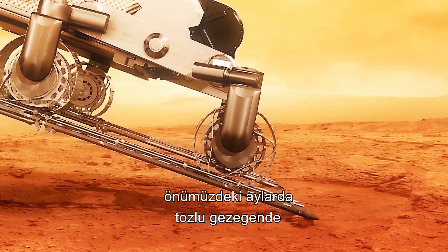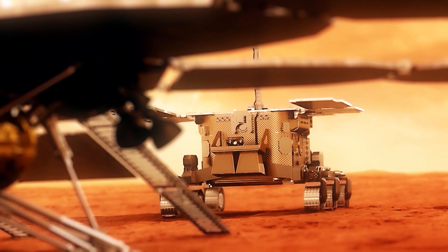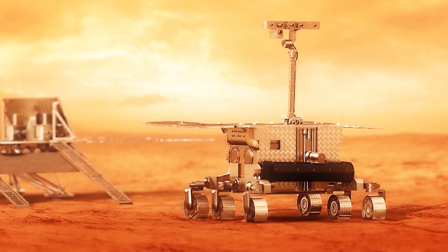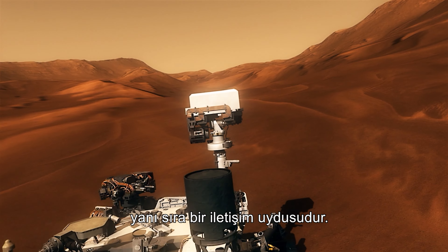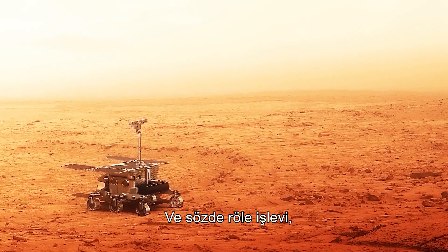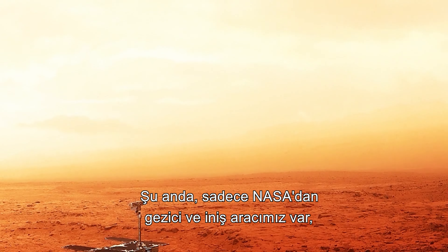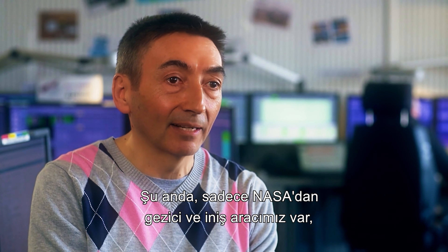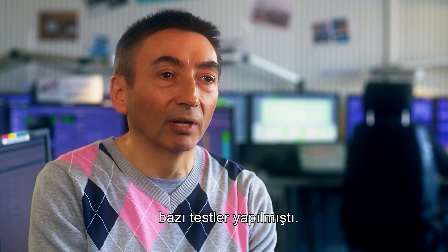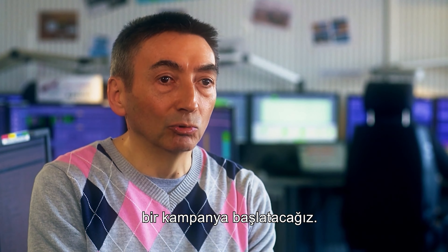ExoMars will fill a dual role when its partner rover is dispatched to Mars in the search for life on the planet. It is a communication satellite on top of being a science orbiter. The relay function allows us to communicate with all landers and rovers on the surface of Mars — at the moment, Curiosity and Opportunity from NASA. Tests have already been done, and now we are going to start a campaign to calibrate and determine the best performance for relaying data.